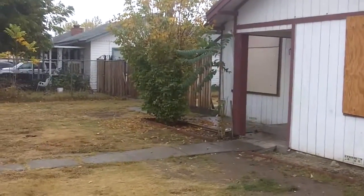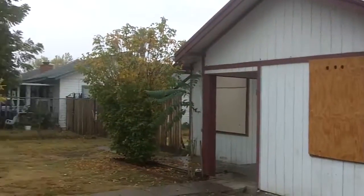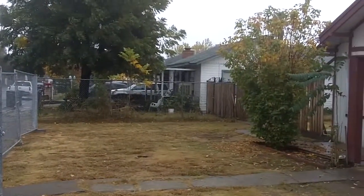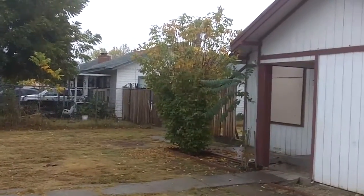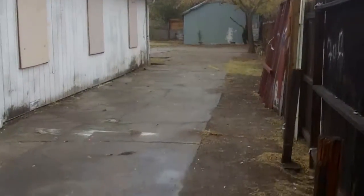We're at the property, 3602 26th Avenue. The property is a three-bedroom, two-bath, 1,332 square feet, point two six of an acre.